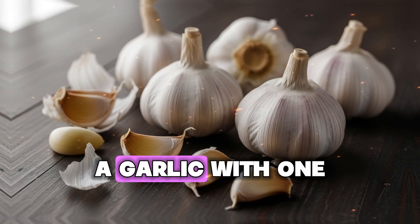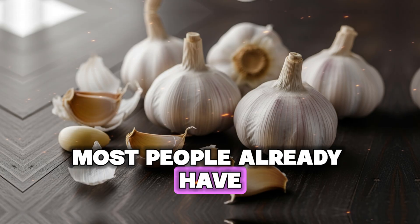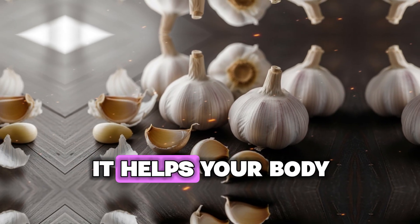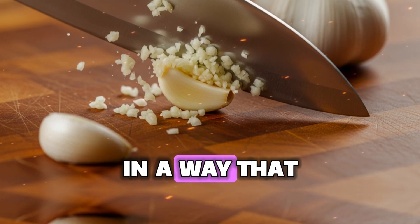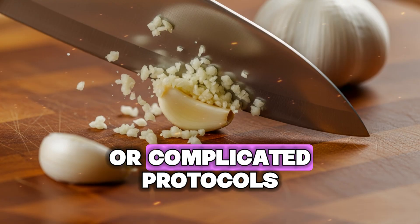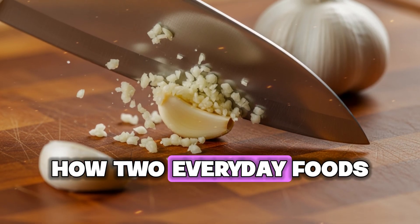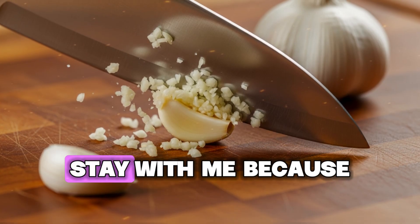Today I'm going to show you what happens when you combine garlic with one simple kitchen ingredient most people already have. This combination doesn't just reduce inflammation — it helps your body actually absorb garlic's protective compounds in a way that garlic alone cannot achieve. This isn't about supplements or complicated protocols; it's about understanding how two everyday foods work together based on real scientific research.